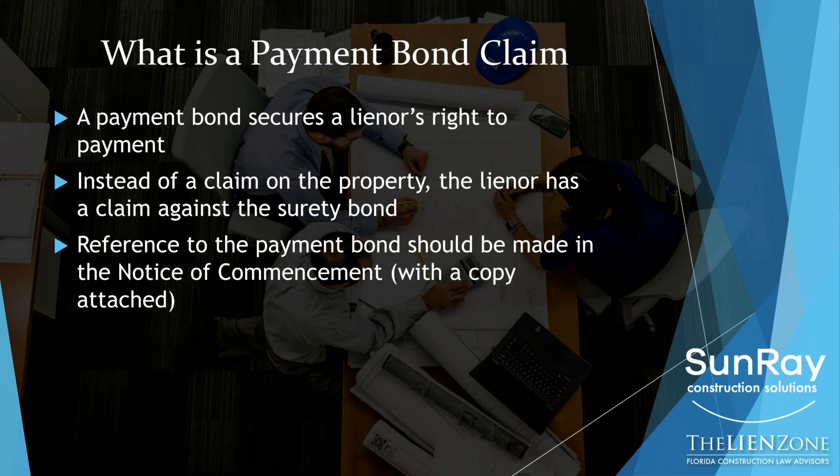Now, if you use Sunray to do your notices, they do all of that research for you and they make sure that the surety gets a copy of the first and second notice, which we're going to talk about next.